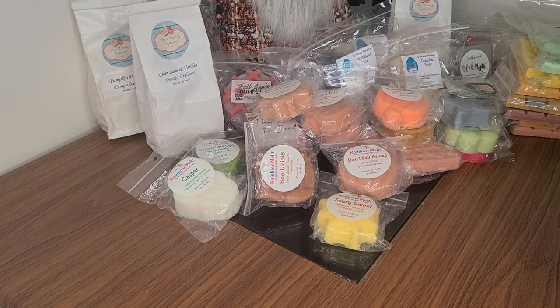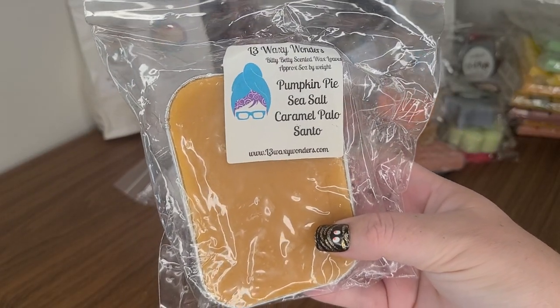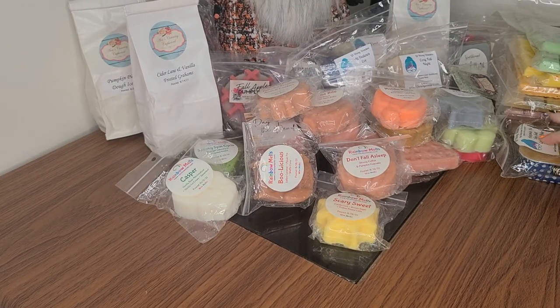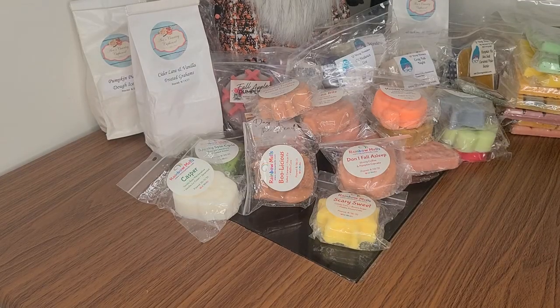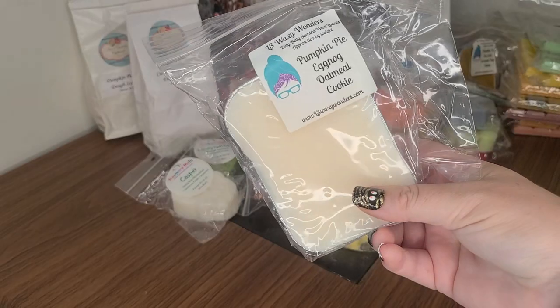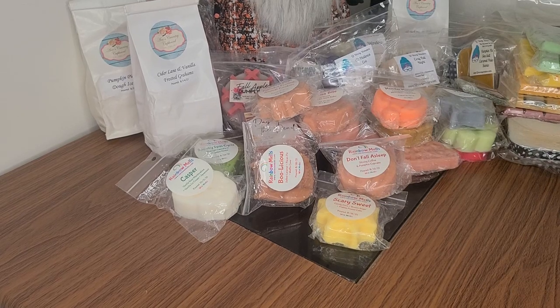I readjusted the camera angle so you guys could see more — I have this giant basket behind me. L3 Pumpkin Pie, Sea Salt, Caramel, Palo Santo. Pumpkin Pie, Eggnog, Oatmeal Cookie. I'm a little bit nervous about this stuff because I don't really enjoy her eggnog or her gingerbread.